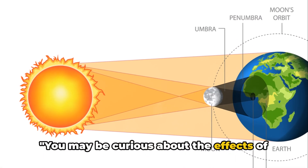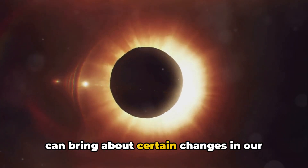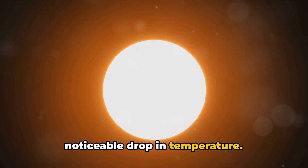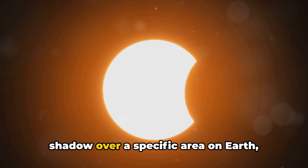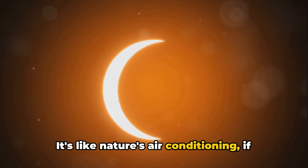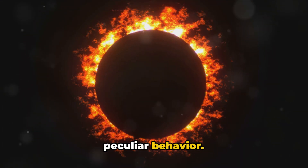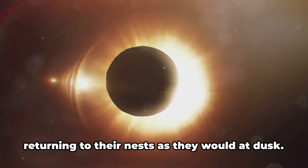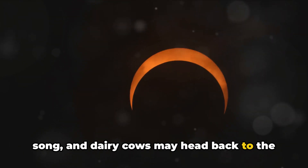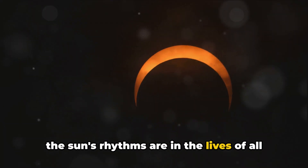A solar eclipse, an astronomical marvel, can bring about certain changes in our environment, observable in both nature and humans. One of the most immediate impacts is a noticeable drop in temperature. As the Moon blocks the Sun, it casts a shadow over a specific area on Earth, resulting in a sudden and sometimes significant cooling effect — like nature's air conditioning, if only for a few fleeting moments. For animals, a solar eclipse can induce peculiar behavior: birds may become confused, returning to their nests as they would at dusk; insects like cicadas might cease their song; and dairy cows may head back to the barn, tricked into thinking that night is falling.